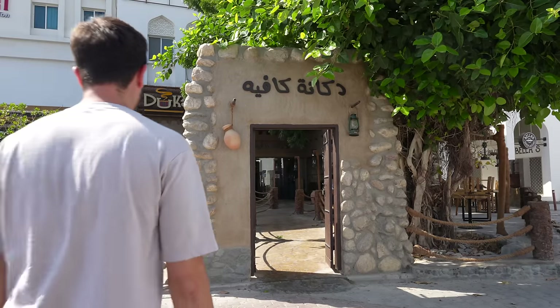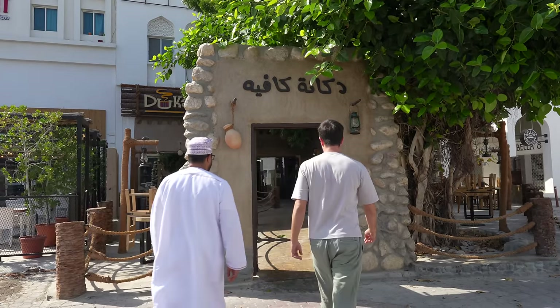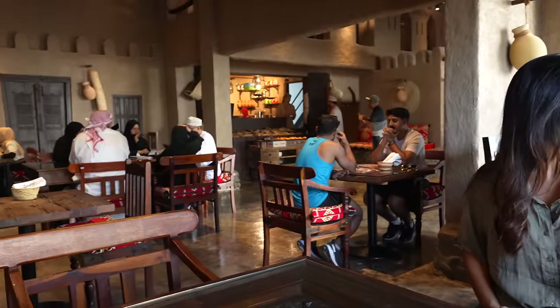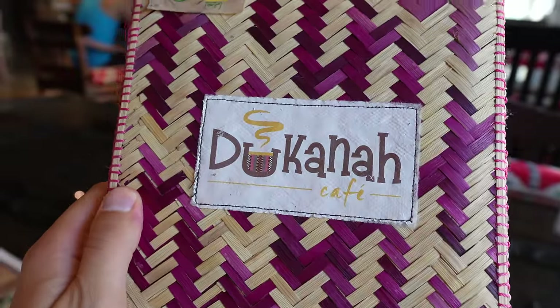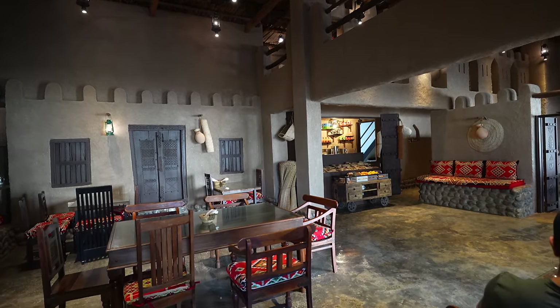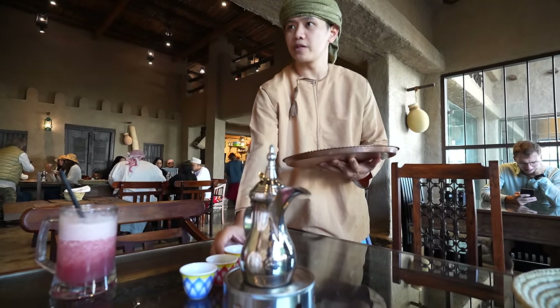The real reason I'm here is for the food, so let's go get some breakfast. For my first stop here in Oman, I've come to Dukana Cafe. It's built like a traditional Omani home but in a more modern style. I'm here with Ahmed from OOT Travels and Tourism. Welcome to Oman! We're going to take you through some of the dishes we usually have for breakfast.